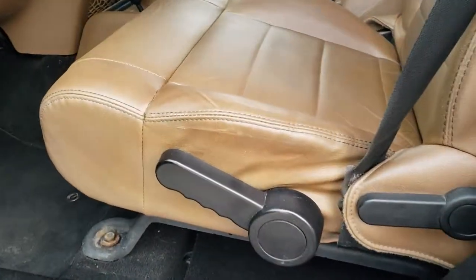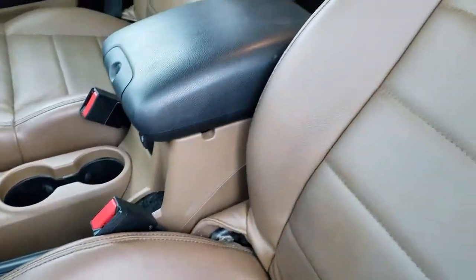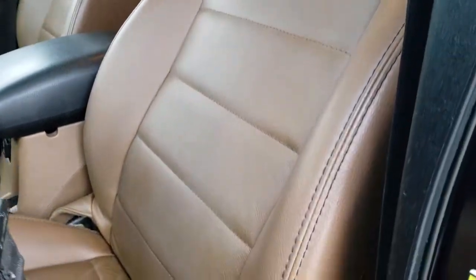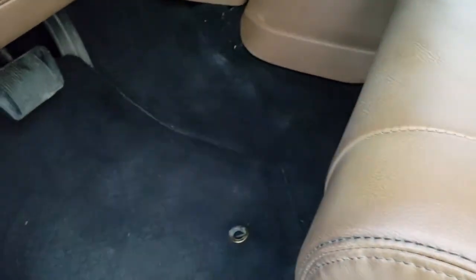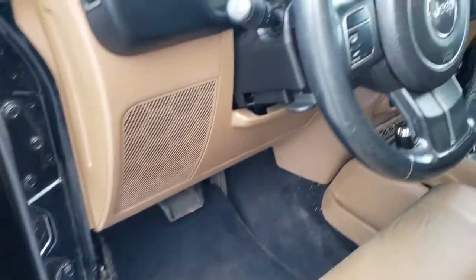Inside, this particular Sahara package gives you the saddle brown leather interior. Both of these seats are heated. There are no rips or tears on the seats, just a little bit of wear on the edge there, but definitely still intact. Factory floor mats throughout. Power windows and power locks.